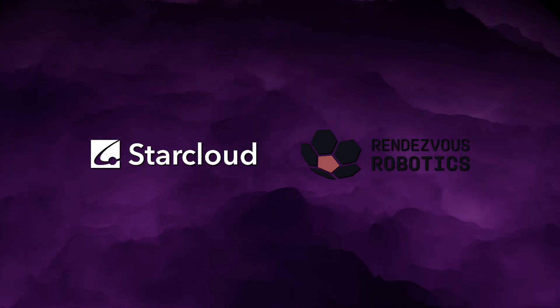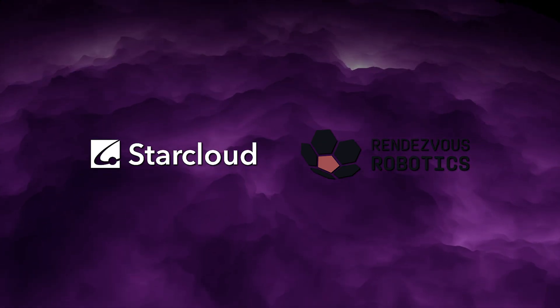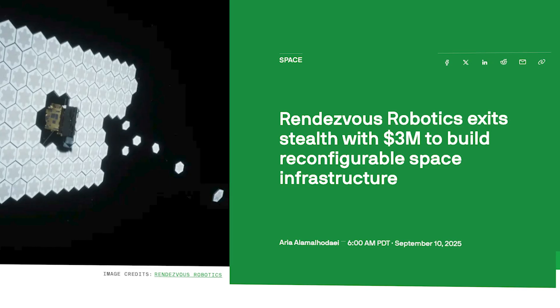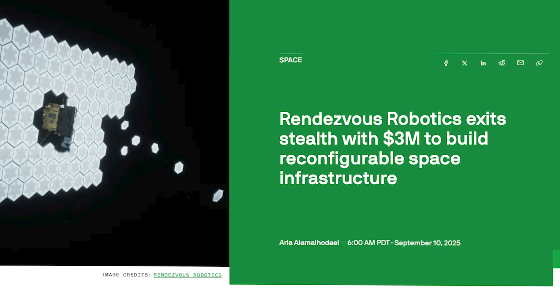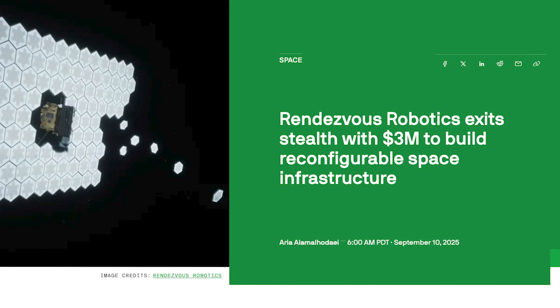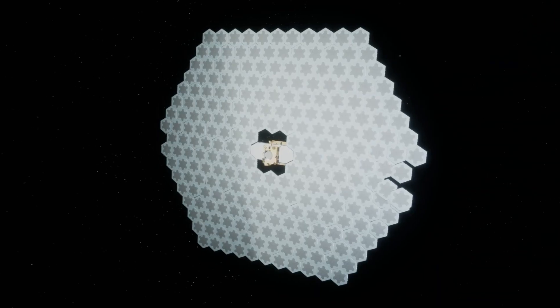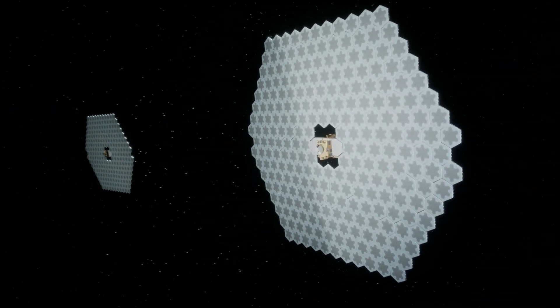This is why StarCloud partnered with Rendezvous Robotics. Rendezvous Robotics was born at MIT and emerged from stealth last September with a pre-seed funding round.